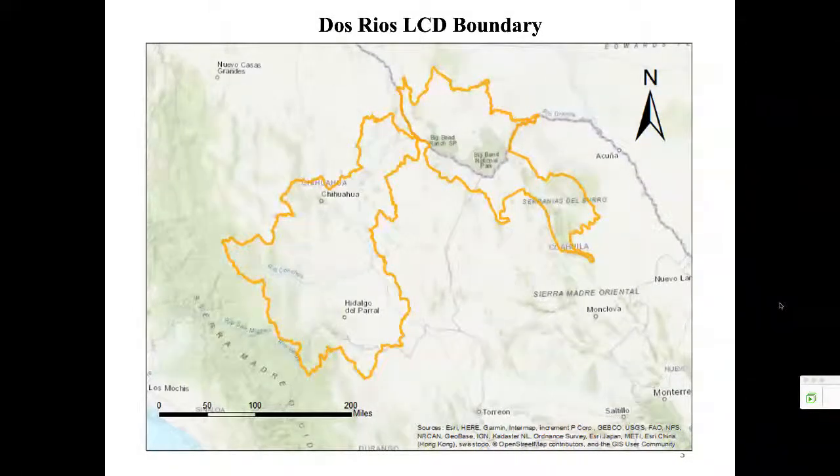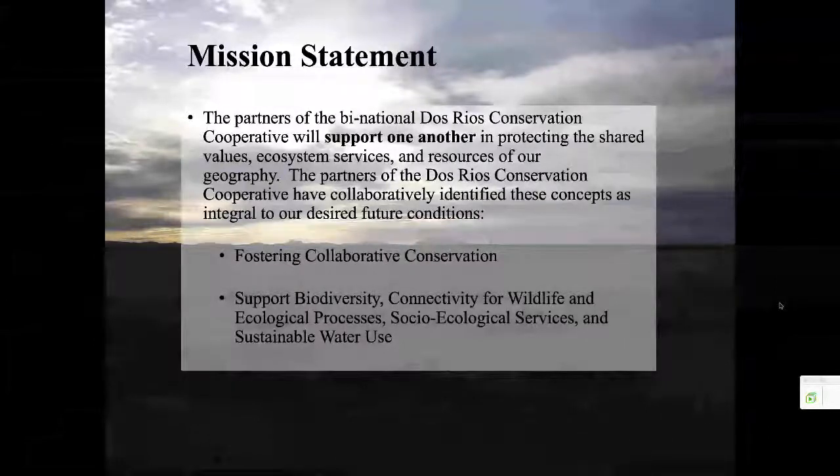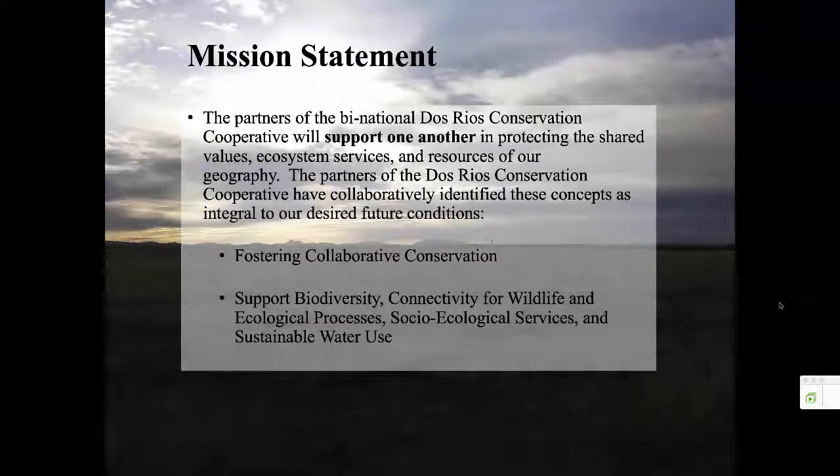As part of the Landscape Conservation Design, our partners with the Dos Rios Conservation Cooperative have come up with this mission statement: the partners of the Binational Dos Rios Conservation Cooperative will support one another in protecting the shared values, ecosystem services, and resources of our geography. The partners have collaboratively identified these concepts as integral to our desired future conditions: fostering collaborative conservation, supporting biodiversity, connectivity for wildlife and ecological processes, socio-ecological services, and sustainable water use.